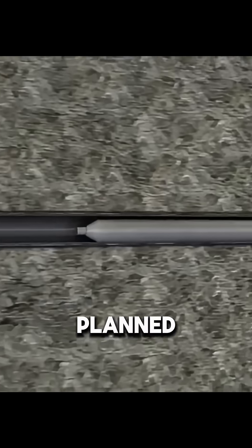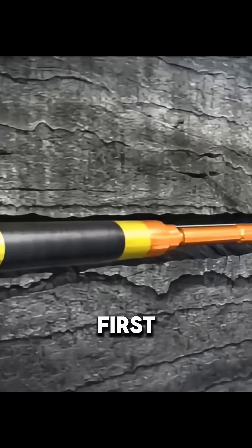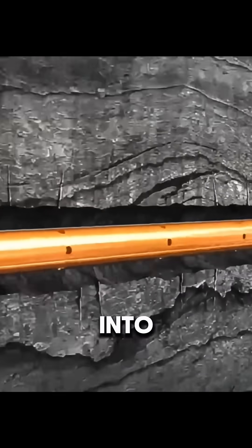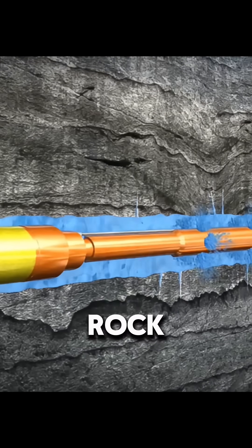When the well reaches the planned length, they start the key step: hydraulic fracturing, or fracking. First, they lower a perforating gun into the target section. It explodes and shoots holes through the steel casing and into the rock.